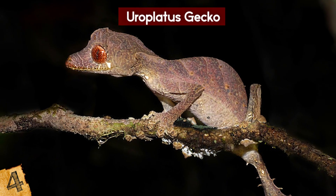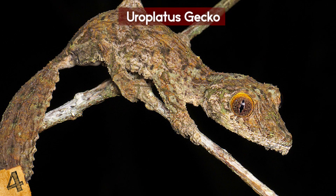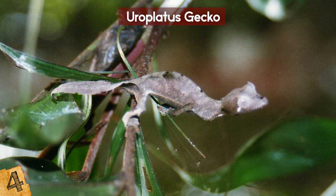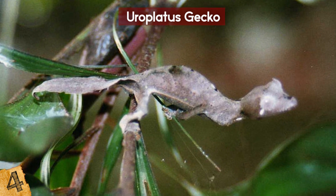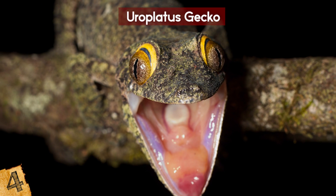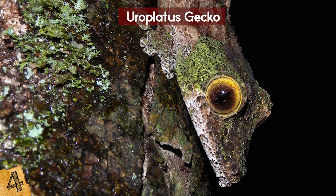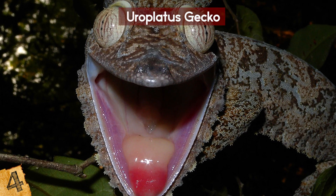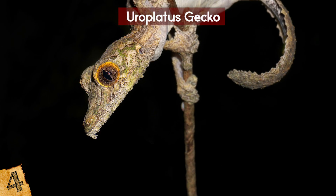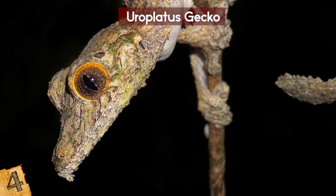They are nocturnal and don't actually have any eyelids — instead they have a transparent covering over their eyeballs and use their long tongues to clean away any dirt. They feed on small insects and move quickly through trees using sticky fingers and toes. Even if a predator does spot them, they have other defensive tactics: they can flatten their body to reduce their shadow, open their jaws extremely wide to reveal a bright red mouth that scares off creatures, or as a last resort, shed their own tail which continues to twitch and distract a would-be predator.